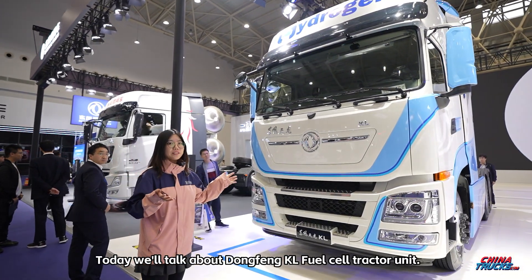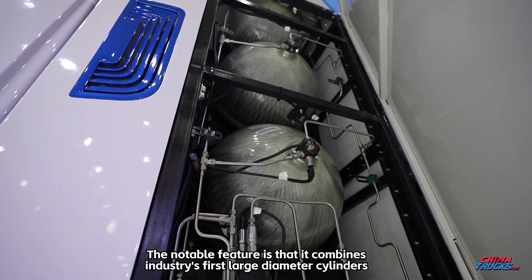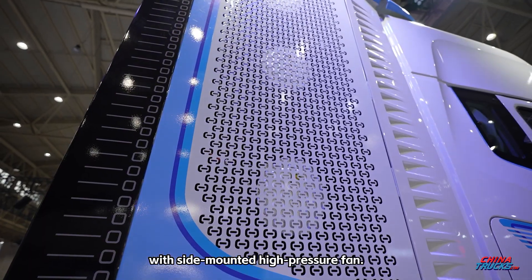Today we'll talk about the Dongfeng KL fuel cell tractor unit. The notable feature is that it combines the industry's first large diameter cylinders with a side-mounted high pressure fan.